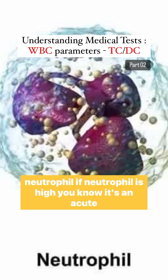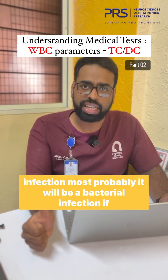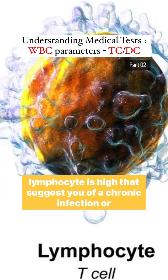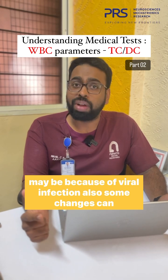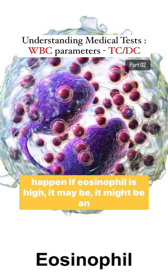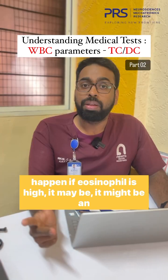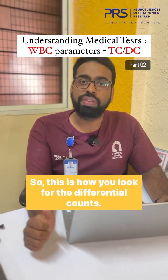If neutrophil is high, you know it's an acute infection — most probably a bacterial infection. If lymphocyte is high, that's suggestive of a chronic infection, or it may also change because of a viral infection. It might also indicate an allergic response. This is how you look at the differential counts.